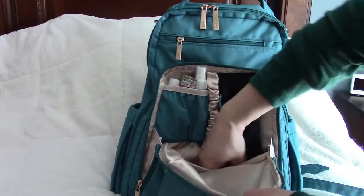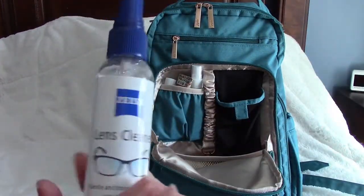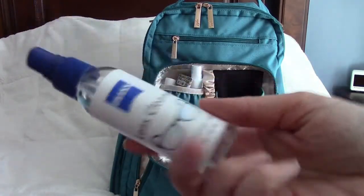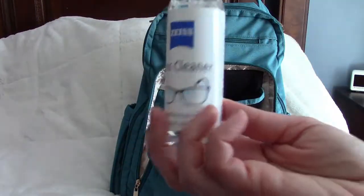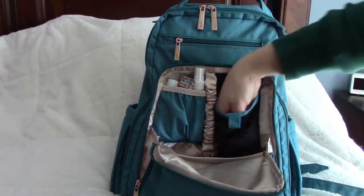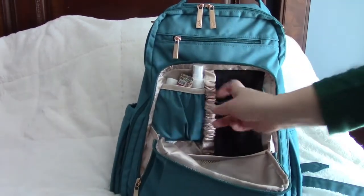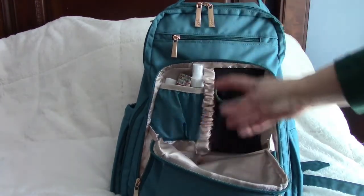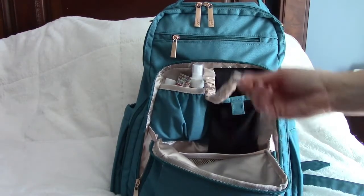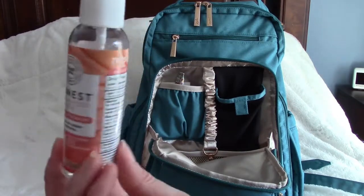There's also a mesh compartment where I keep a lens cleaner — I use it to clean my phone screen or my son's iPad constantly. Another slot is great for sunglasses. There's also a key clip where you can keep your keys for easy access, and I have an Honest hand sanitizer spray — I keep both wipes and the spray.